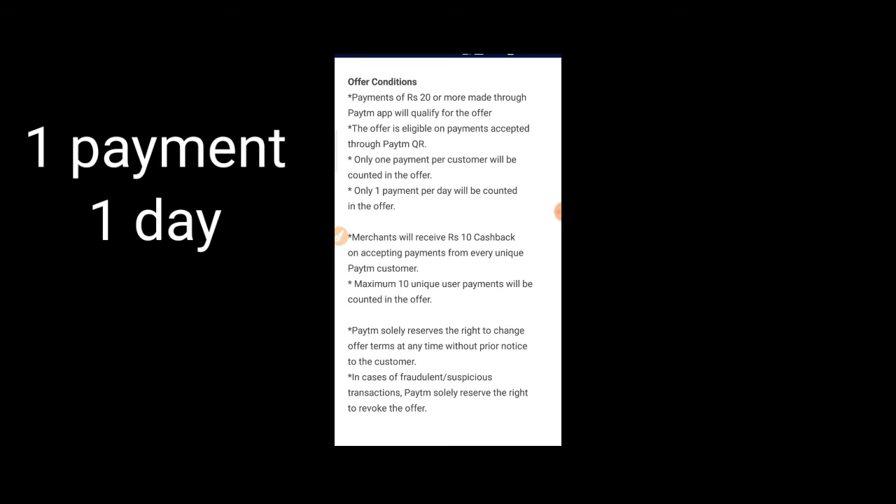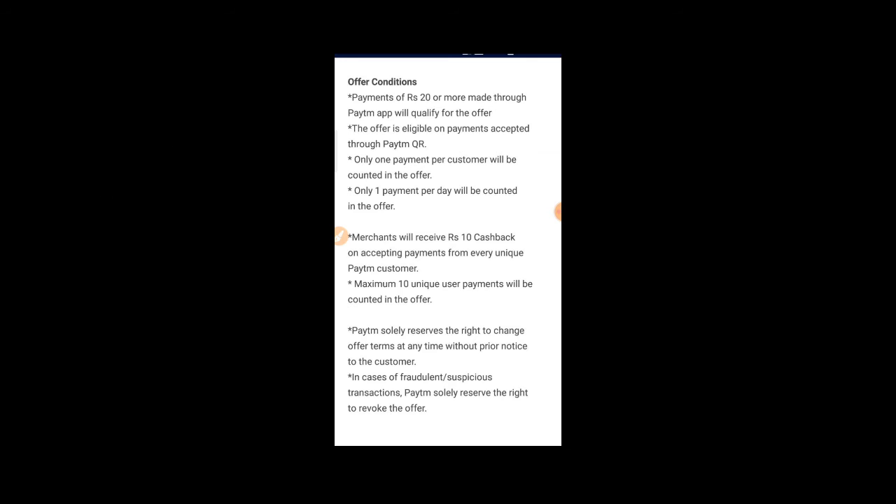In the Paytm app, for a QR code scan we need to spend at least 10 rupees and we can get up to 100 rupees cashback.